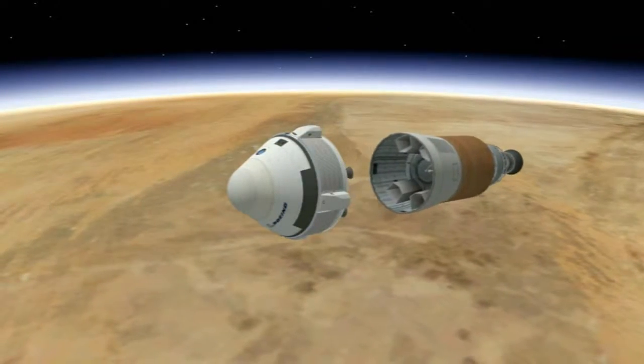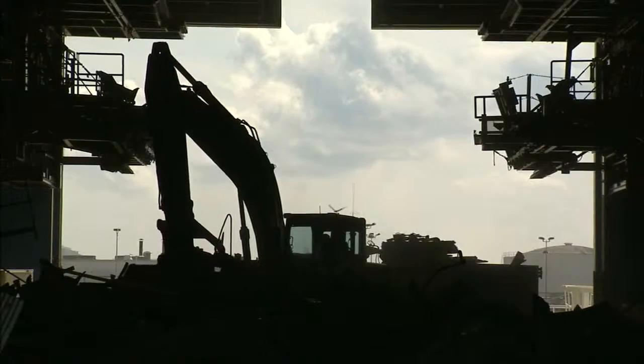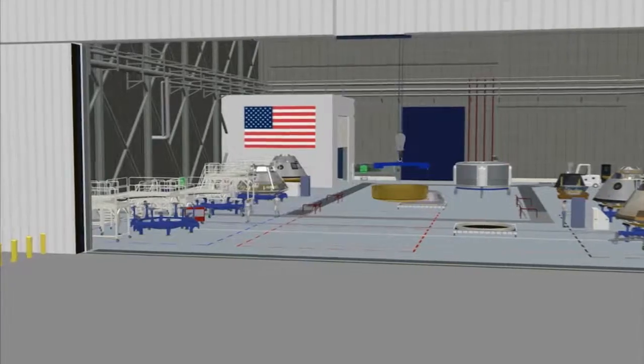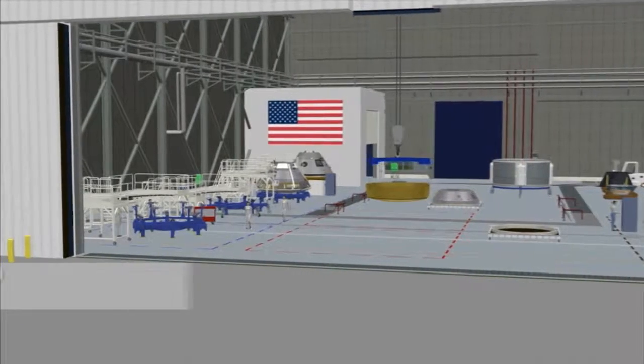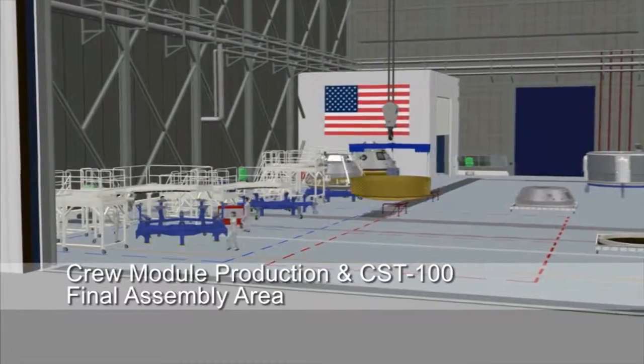Phase one, which is happening now, is the demolition phase where we're removing the old orbiter processing stands and the old space shuttle main engine processing stands. The second phase is our modernization phase where we'll put all the facility and infrastructure in for our clean factory concept.